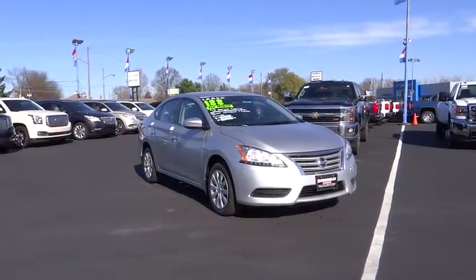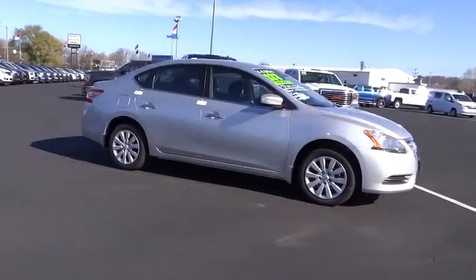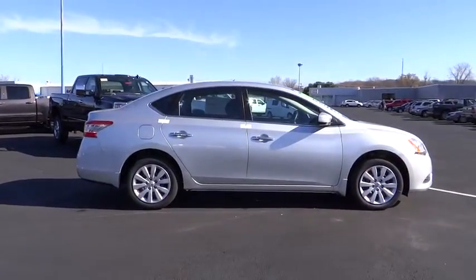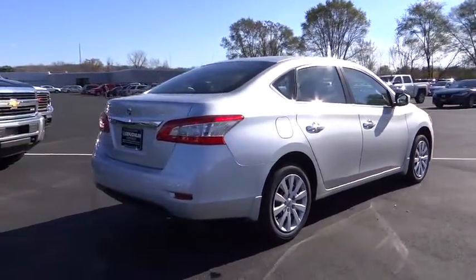The 2015 Sentra. With its spacious and versatile interior and stellar 34 miles per gallon fuel efficiency, the Nissan Sentra is the obvious choice for anyone who wants to enjoy a stylish and comfortable ride. This vehicle has less than 100 miles.